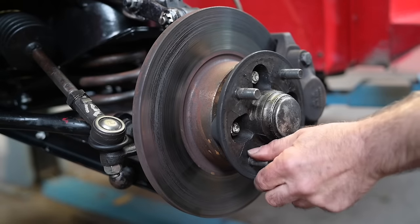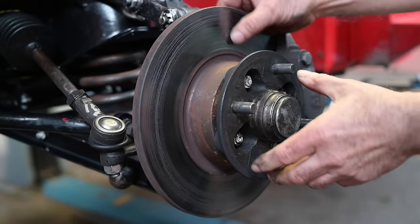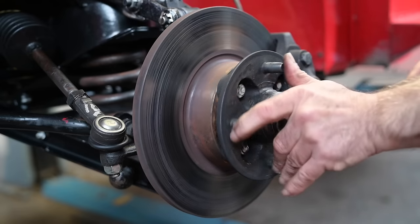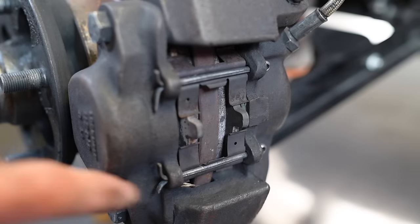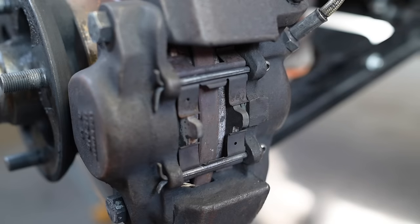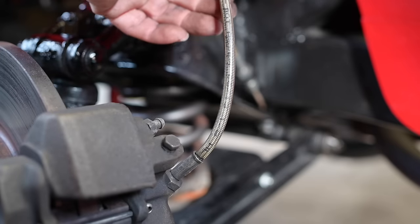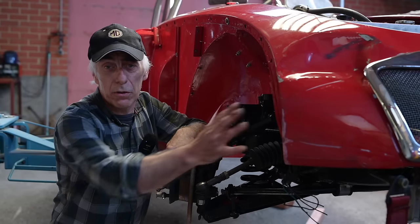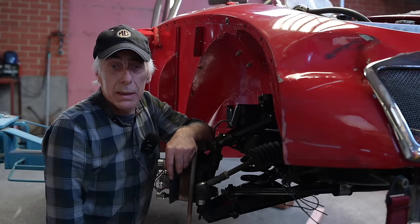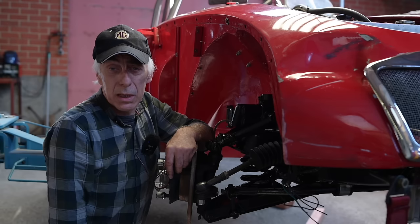The front discs are still looking pretty much alright — still thick enough, no wedges, not really grooved, no signs of overheating. The brake pads are still thick enough on both sides, so for now this all looks good. We've got good quality stainless steel braided brake hoses. In the next episode we go in to fix the front right side and then the back side — which is the more difficult side — and then we trial-fit the fenders to see how it goes.